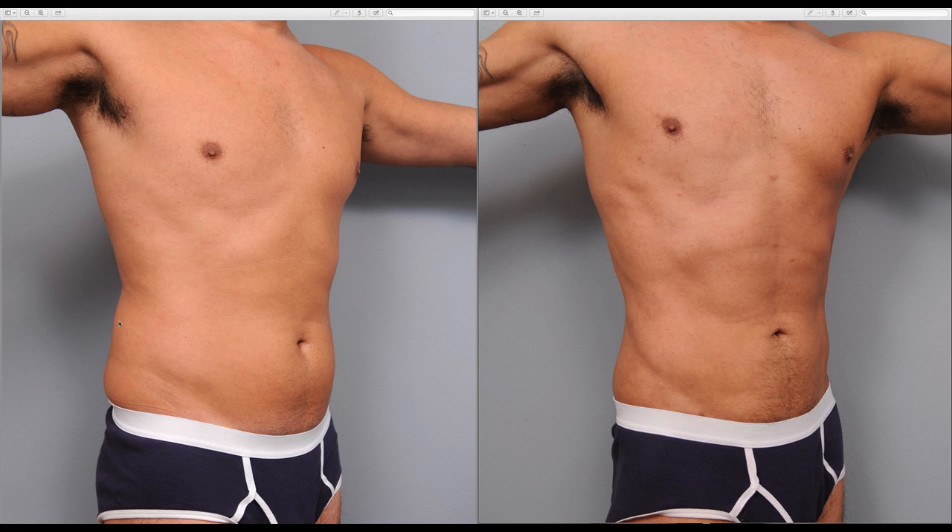So a little liposuction right in this area helped to give him this real carved out result. I did a little bit of liposculpting across the belly here, as well as in this area, and of course up and down from the belly button up to the xiphoid process as well.